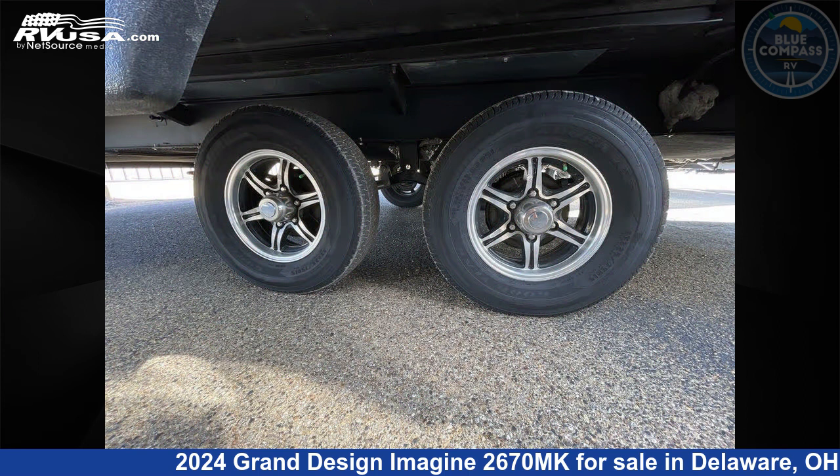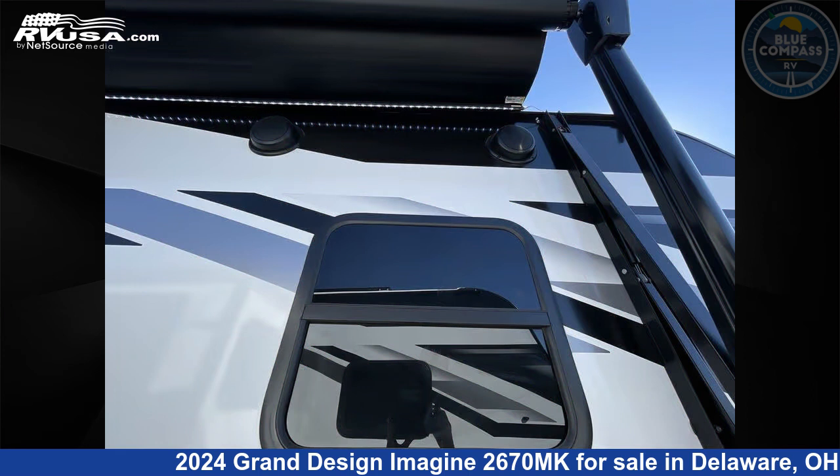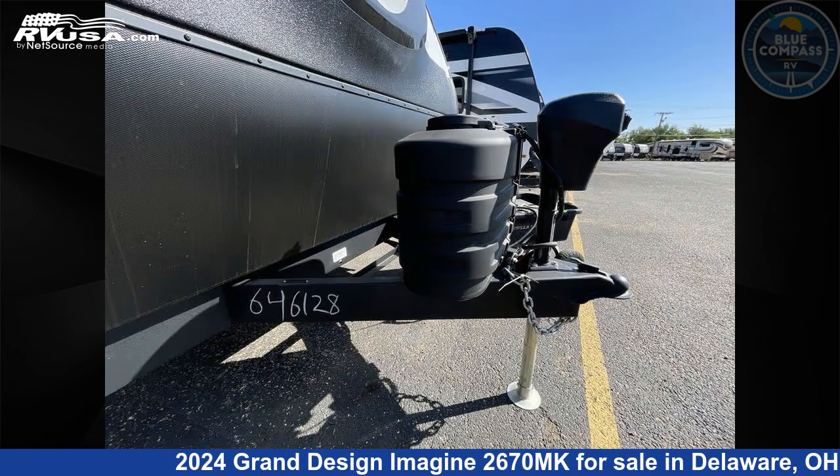This new Grand Design is 32 feet 0 inches in length and features sleeps 5, slide out, and 52 gallons freshwater capacity. The floor plan layout of this travel trailer features front bedroom, kitchen island, and outdoor kitchen.